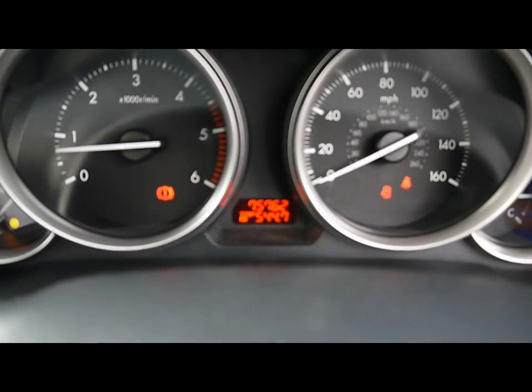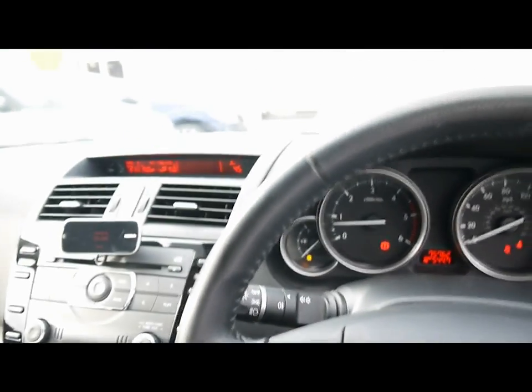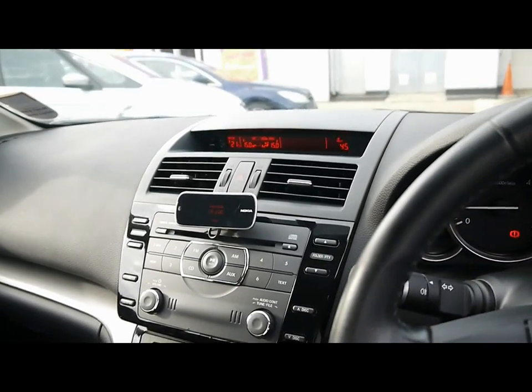The car has covered 75,000 miles. A brief reminder that all of our cars are RAC inspected and price checked on a weekly basis. If you'd like any more information, please don't hesitate to give us a call.